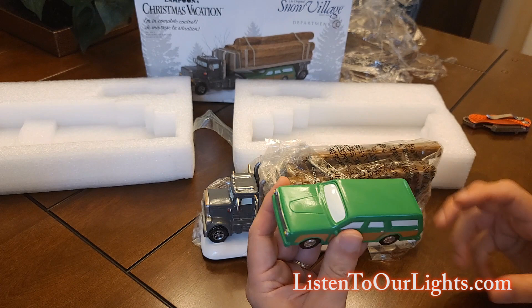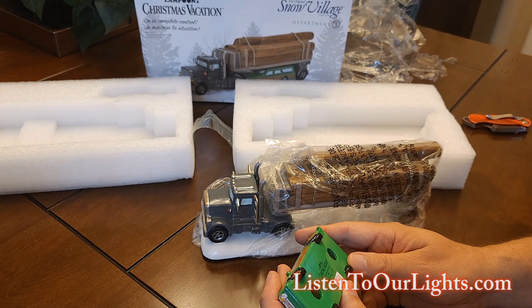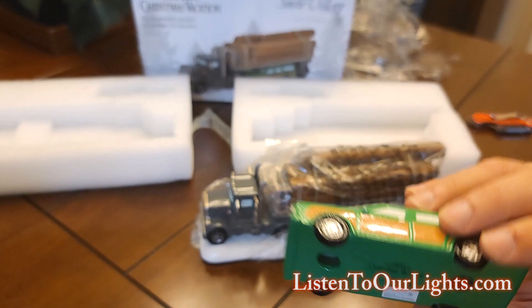Let's look at the truckster a little bit. This looks more like the truckster from the Vacation movie than it does the Taurus in the Christmas Vacation movie. It says National Lampoon's Christmas Vacation, Department 56, 2022.